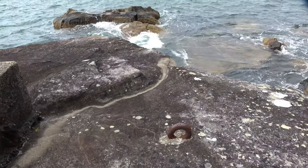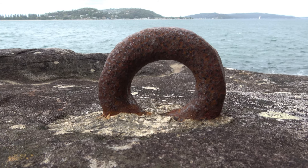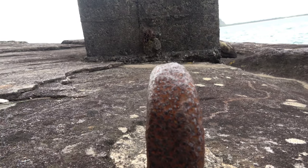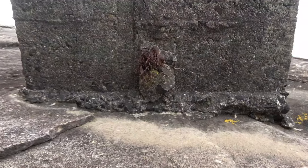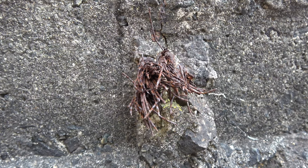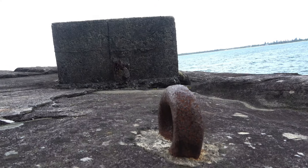Right here is a large eye bolt, very firmly secured into this very large rock with cement or concrete. If you line up the end of this with the plinth and go in here, that has to be the end of the cable that held the boom net. It's been cut off there, but it was obviously secured to this big iron bolt.